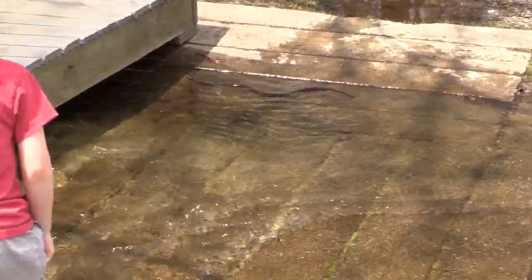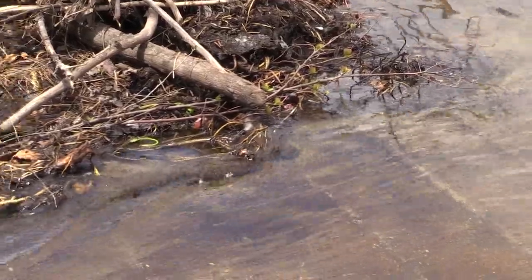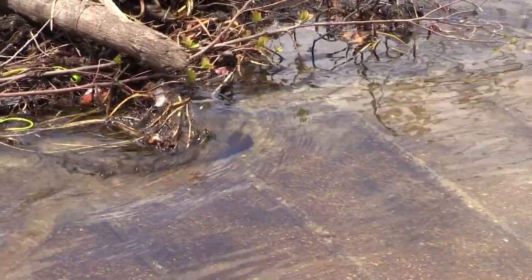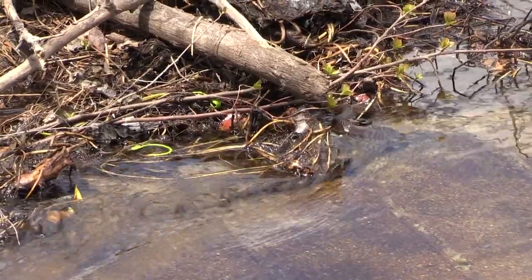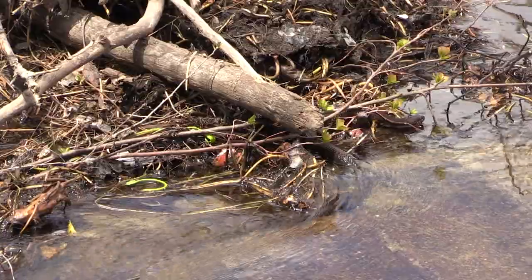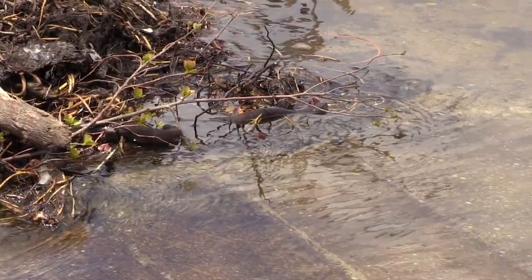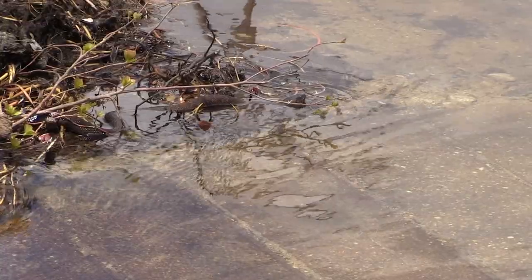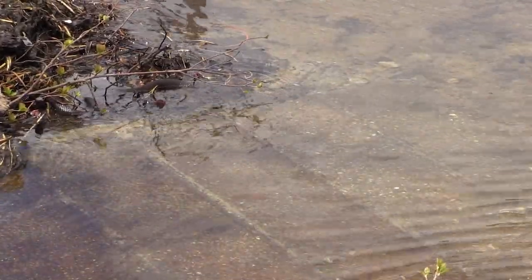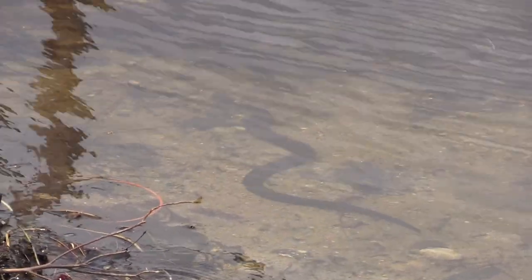Oh, that was awesome! Did it come out the other side? This one's a little bigger, huh. It's out in the marsh now, it's out in the pond area. Here it comes, here it comes! It went into the depths.